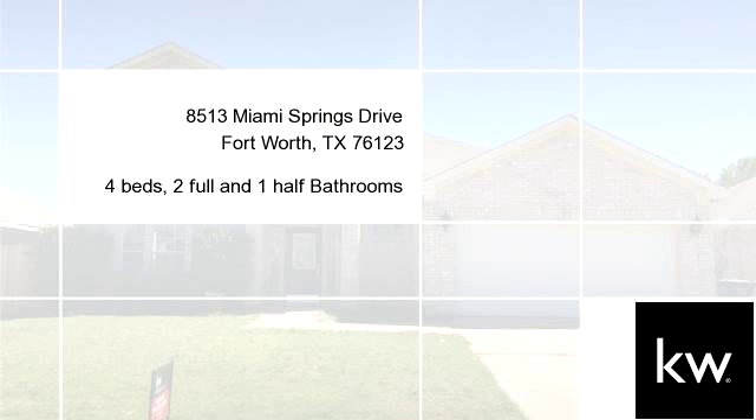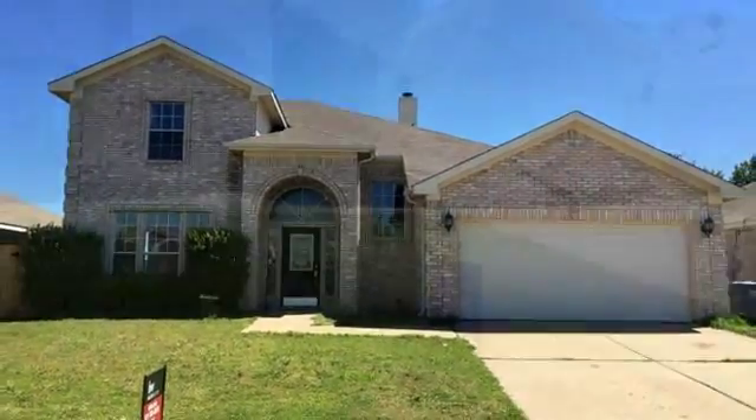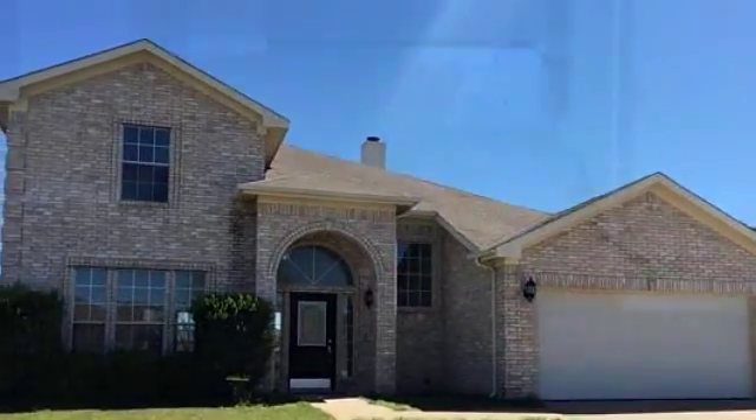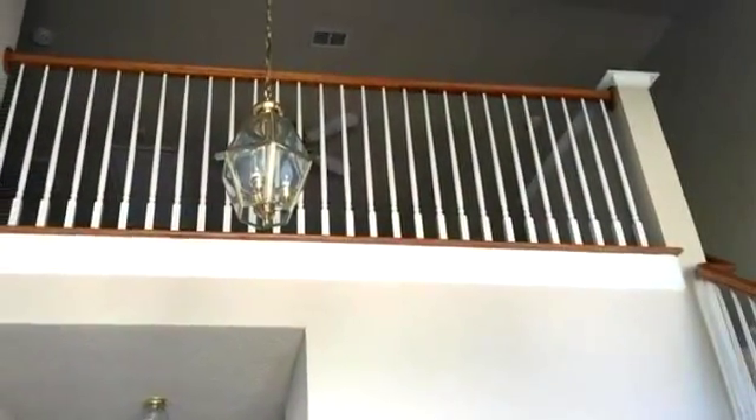Welcome home. This incredible home is 2,558 square feet, features four bedrooms with two bathrooms and one half bathroom. For more information or to schedule a showing, contact 817-329-8850.